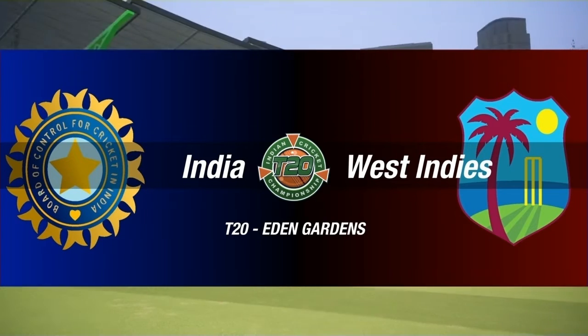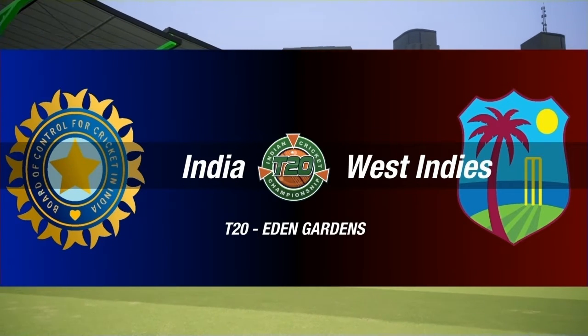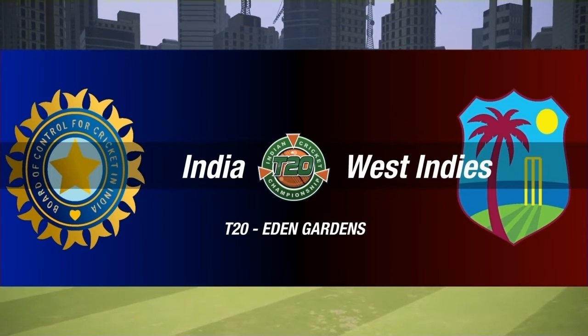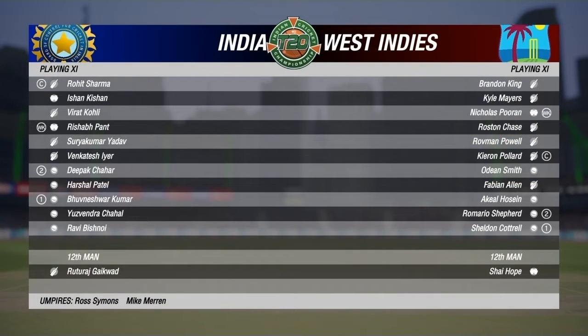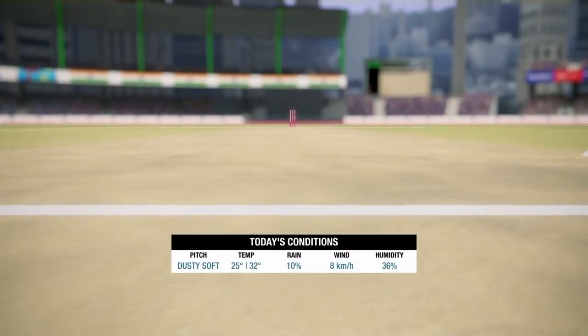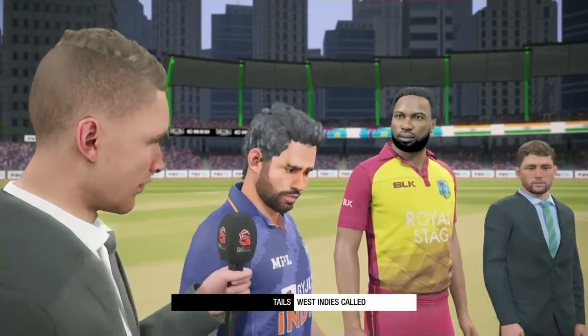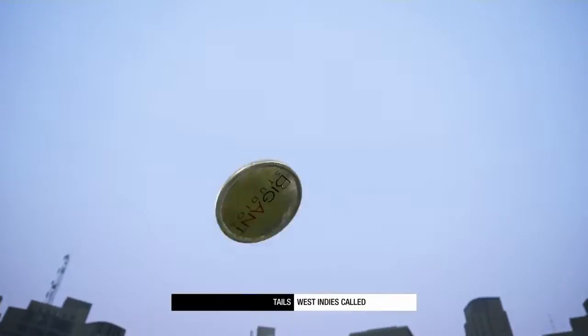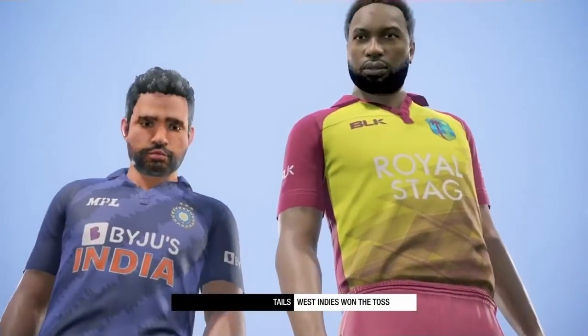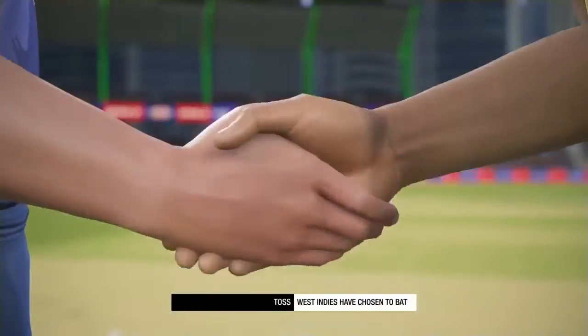Hello everyone, welcome to my channel. I hope you guys are doing fine. This is the second T20 between India versus West Indies here in Eden Gardens, and they are one up in the series. Can West Indies bounce back? We have to wait and watch. If you guys like my videos, make sure to subscribe to my channel. It's toss time — both captains are in the middle. West Indies won the toss and they choose to bat first.